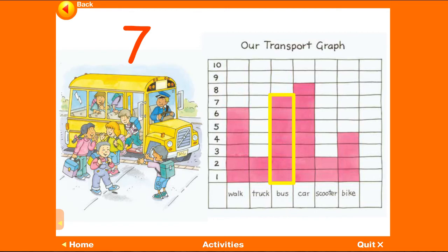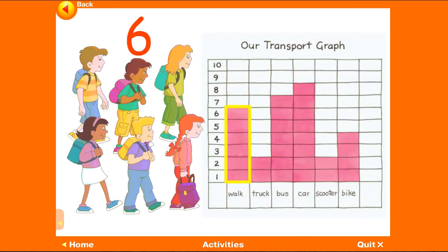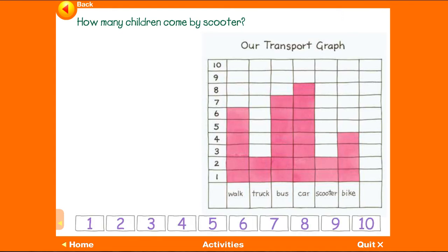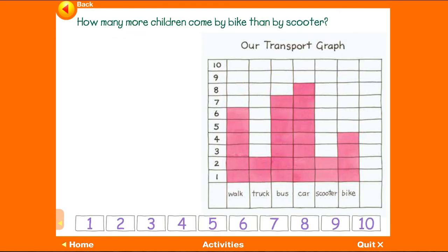Seven. How many children walk? Six. How many children come by scooter? Two. How many more children come by bike than by scooter? Two.